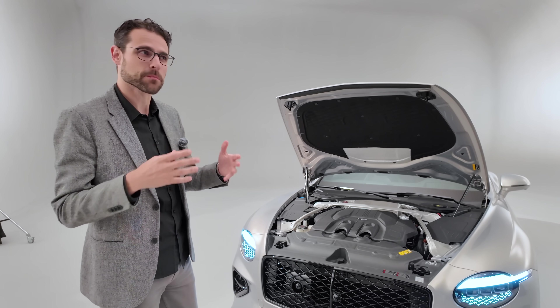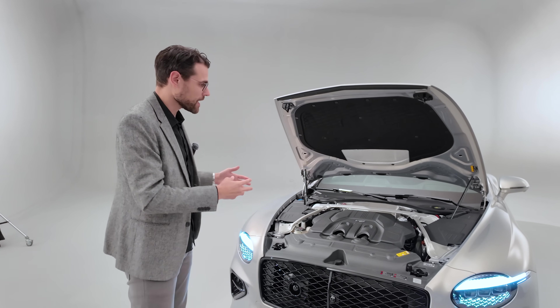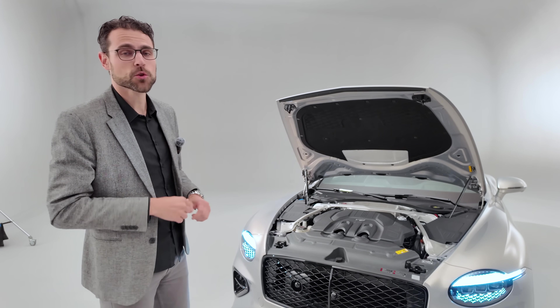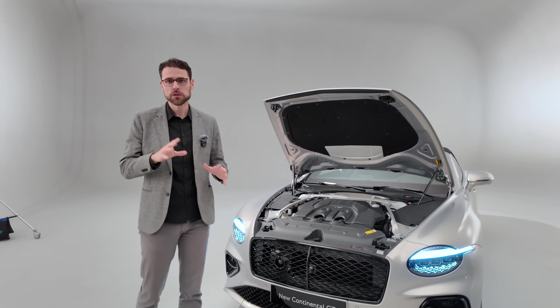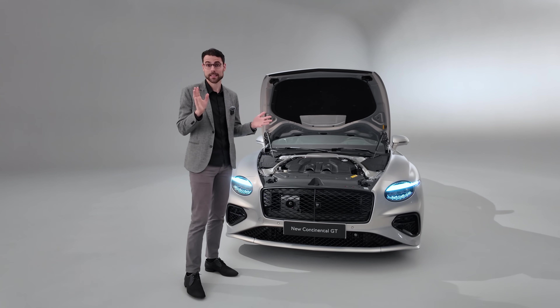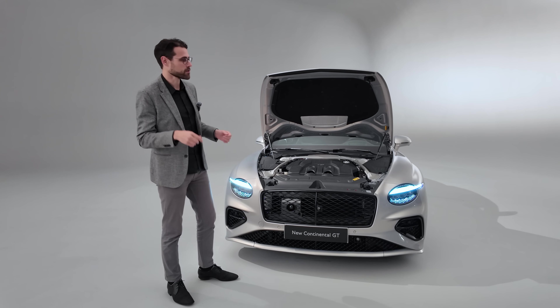This hybrid powertrain brings more weight but also more performance. The battery net is 22 kWh, which means you can do around 60 kilometers — at least 30 miles — on pure electric. That would also be possible.